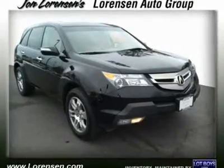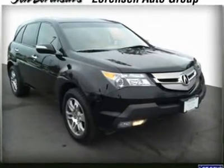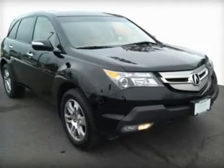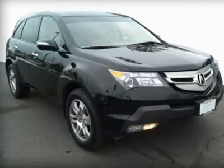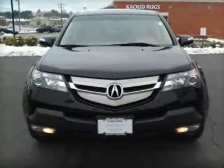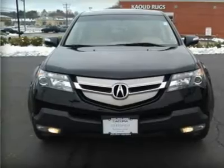MDX trim. Extra clean, Carfax 1 owner — can you believe only 32,899 miles? Leather, moonroof, 3rd row seat, head airbag, AWD, heated mirrors, heated seats, aluminum wheels. Serviced here, originally bought here.